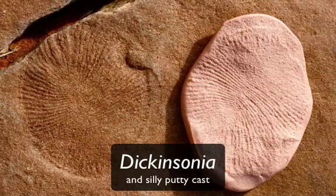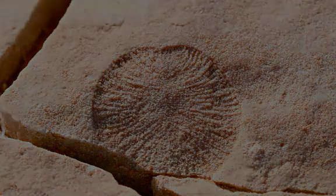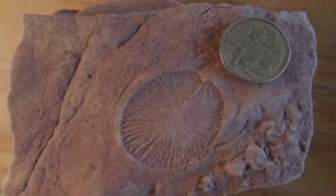These ridged oval forms are called Dickinsonia. They range in size from a few centimeters to tens of centimeters in length. Some scientists think that Dickinsonia is related to modern-day animals called Placozoa, a primitive aquatic invertebrate organism.